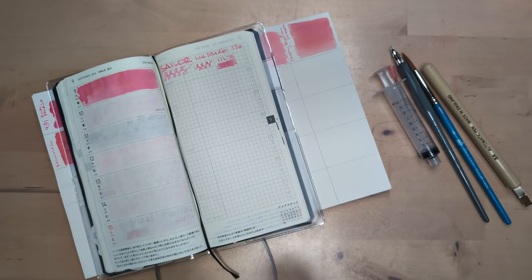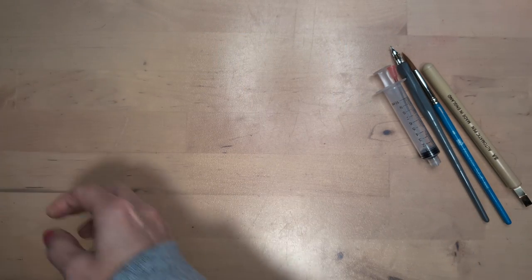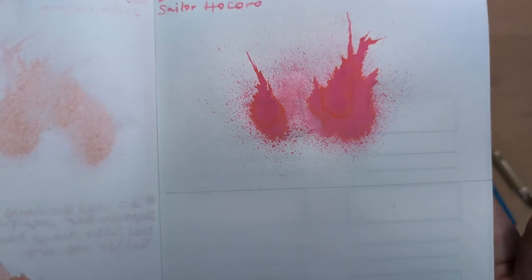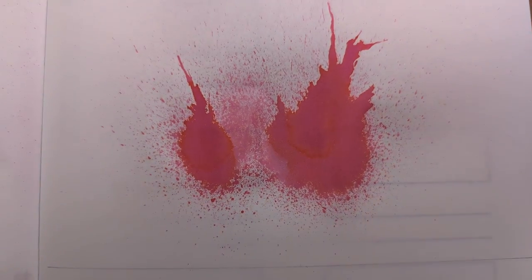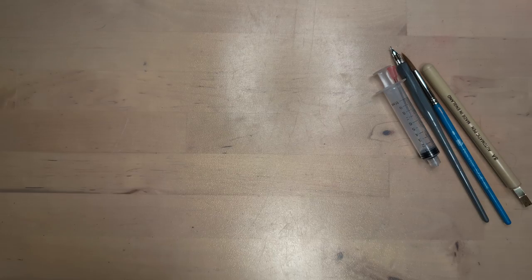Hi friends, welcome to 30 Inks 30 Days, Day 10. So here's yesterday's — but the splat, this isn't a modest splat, it's a modest splat. We're moving on, let's reach in the box.